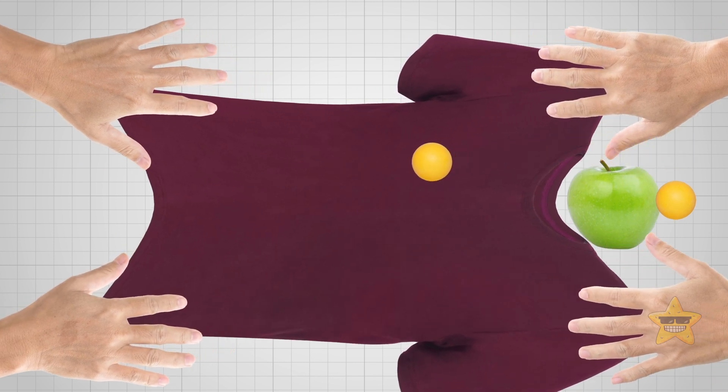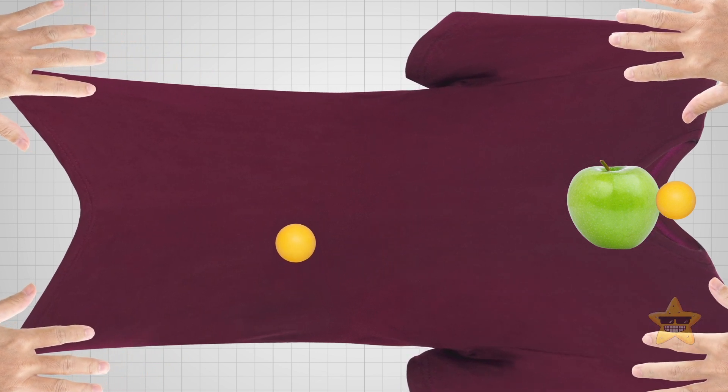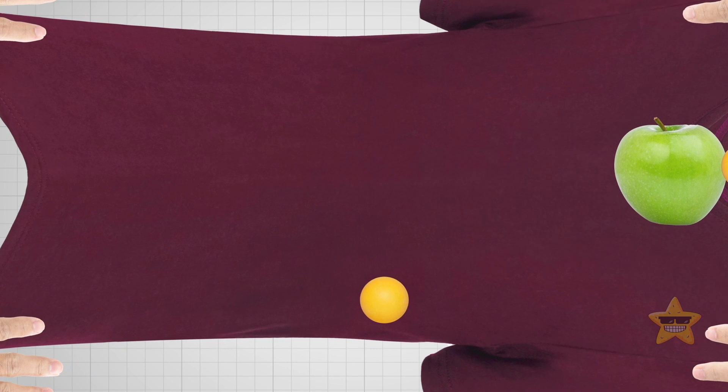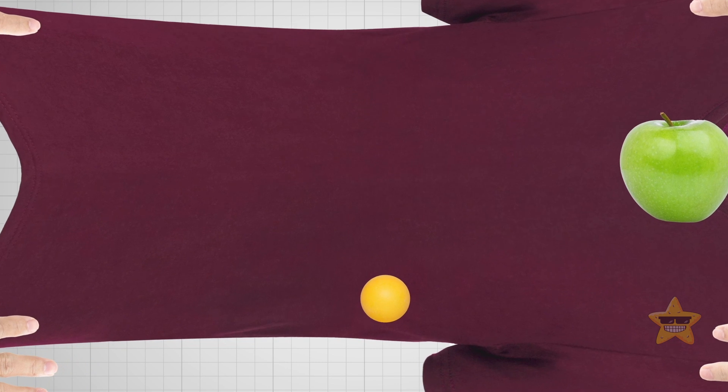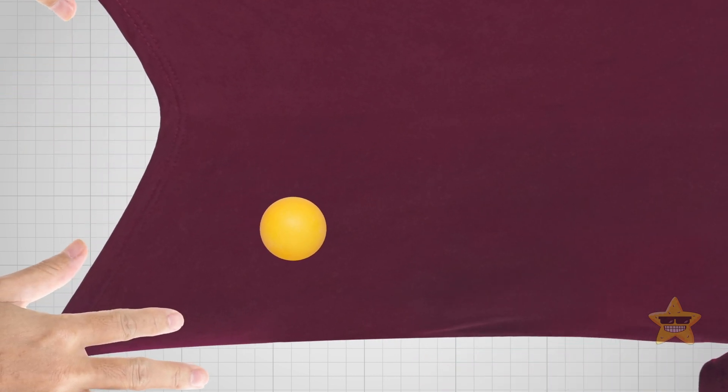Put a ping-pong ball somewhere on the fabric and just watch what happens. Now roll it across the fabric and check out how it moves. Make sure those volunteers of yours pull the fabric tight enough so there are no wrinkles or bumps — smooth it out as much as possible. Take that ping-pong ball and place it near the edge of the fabric, let it go, and see what happens. If you lay the fabric flat and put a ball on it, it stays put. But if you roll it across the fabric, it goes in a straight line. The fabric represents space-time. When there's no big mass on the fabric, it doesn't curve at all — that's why the ball can just chill or move straight when you roll it. It's like how light travels through space when there are no black holes around.